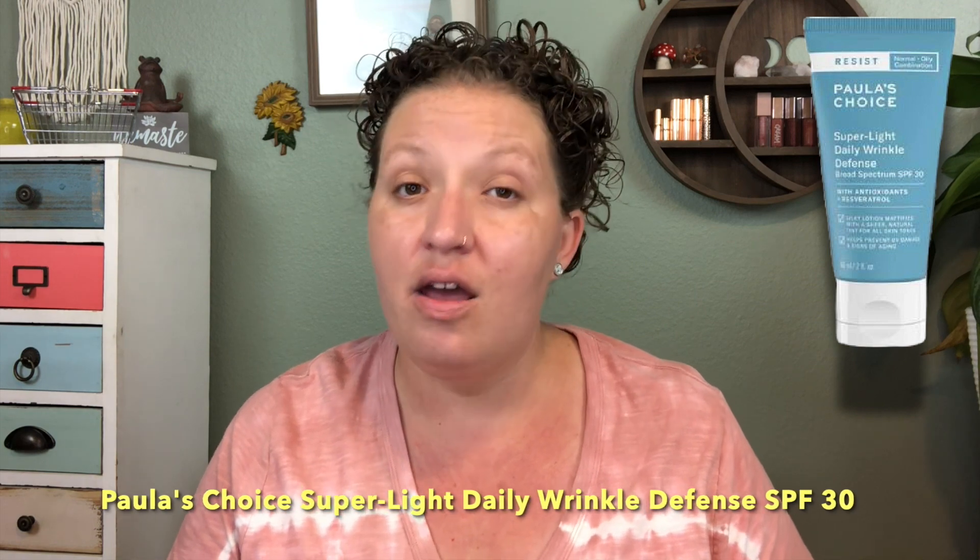I didn't bring any foundation with me to Vegas. I strictly wore a tinted sunscreen from Paula's Choice — I love that sunscreen, it's perfect. It's slightly tinted, but I did bring my Kosas Revealer Concealer in the shade 3.5 for the under eyes and anywhere else where I felt like I might need a little bit of extra coverage.